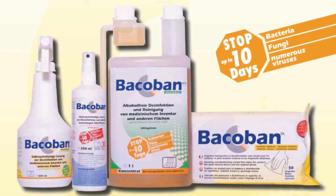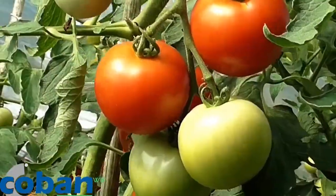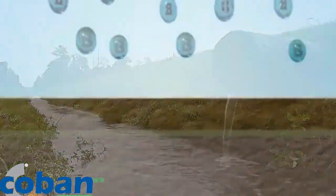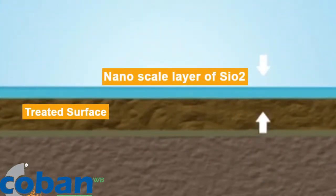Bakaban is a long-term surface disinfectant developed in a nanotechnology procedure. The formula is environment-friendly. The biocidal compounds are food-safe, animal-friendly, and not harmful to humans, and don't contain aldehyde or phenol. The formula, which is a patent surface disinfectant, uses a completely new approach. It uses a semi-permanent nanoscale layer of SiO2, better known as liquid glass.